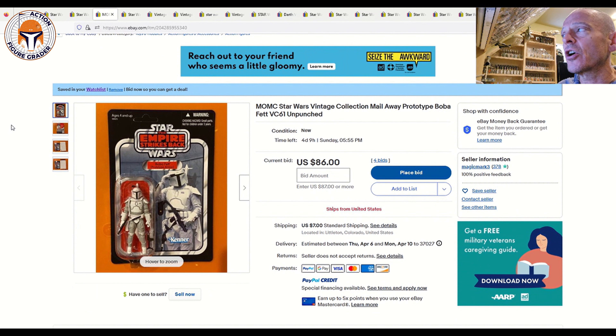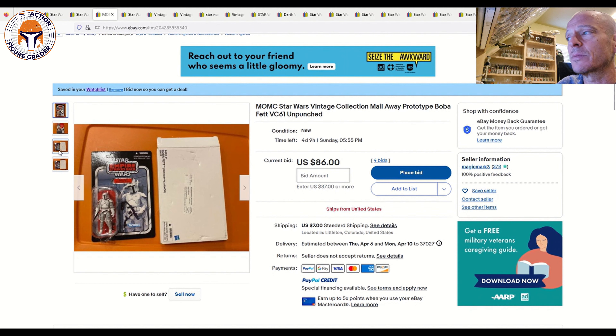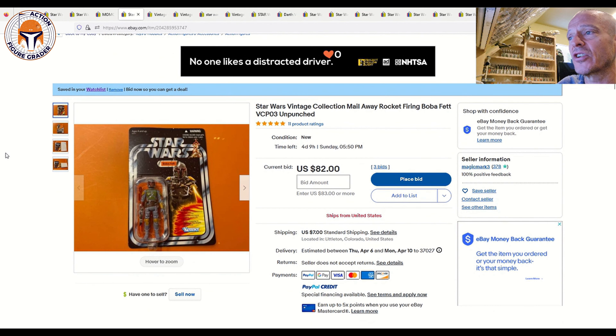Next up I've got a couple of mint-on-card TBC items and they're both Boba Fetts. First is the prototype Fett armor unpunched — this one also includes the mailer box. It's at auction with four days and nine hours left, currently at $86 plus $7 shipping, and it looks extremely mint. The same seller also has the rocket-firing mail-away Boba Fett VCPO3, at $82 with $7 shipping and the same time remaining. Both are very mint.